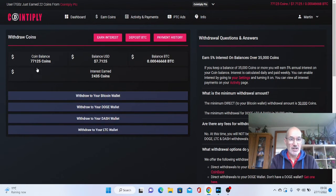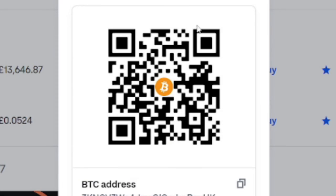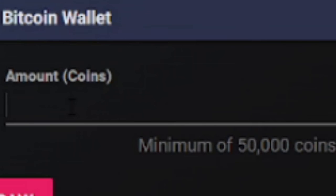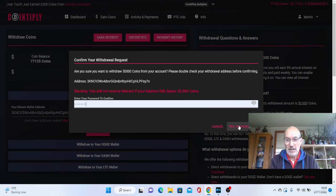As you can see, I've earned 77,125 coins. You can withdraw to Bitcoin Wallet, Dodge Wallet, Dash Wallet, and Litecoin Wallet. I want to do Bitcoin Wallet using Coinbase. Go across to Coinbase, go to Send and Receive, select Bitcoin from the drop-down, then go to Receive, and your Bitcoin address is at the bottom — just copy that. The minimum withdrawal is 50,000 coins. Put in your password and hit withdraw.